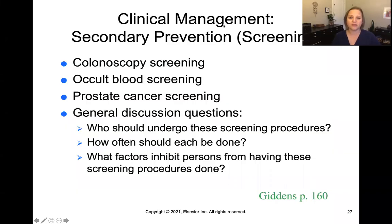There are a number of secondary prevention or screening tests that are done, such as colonoscopies, occult blood screening — testing for blood in the stool that you can't see — and prostate cancer screenings. These are all typical secondary preventions and screenings related to the GI tract. If you look on page 160 of your Giddens text, it talks about the specifics of who should undergo these procedures and how often.